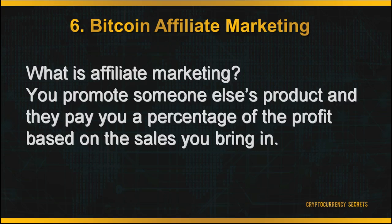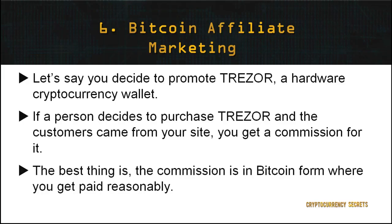Last but not least is getting involved in Bitcoin affiliate marketing. The idea behind affiliate marketing is that you promote someone else's product and they pay you a percentage of the profit based on the sales you bring in. For example, if you decide to promote Trezor, a hardware cryptocurrency wallet, and a customer purchases a Trezor through your site, you get a commission for it. The best thing is, you earn your commission in Bitcoin, and previous Bitcoin affiliate marketers have reported reasonable values of Bitcoin being paid to them.